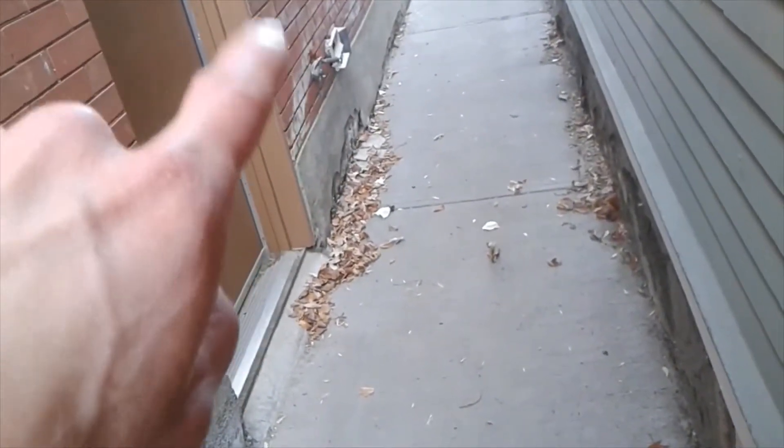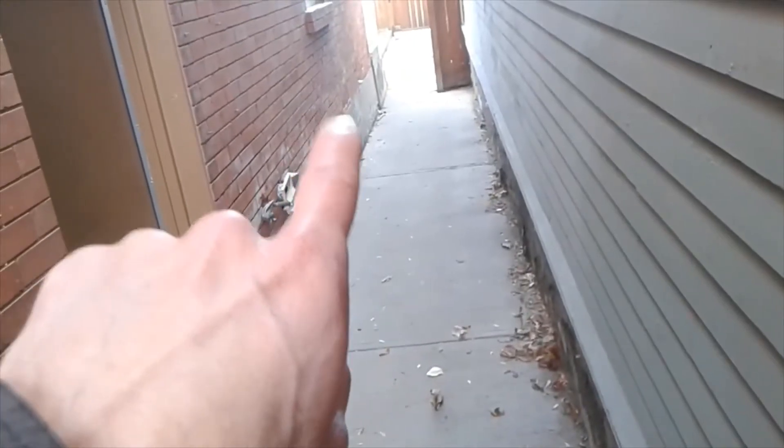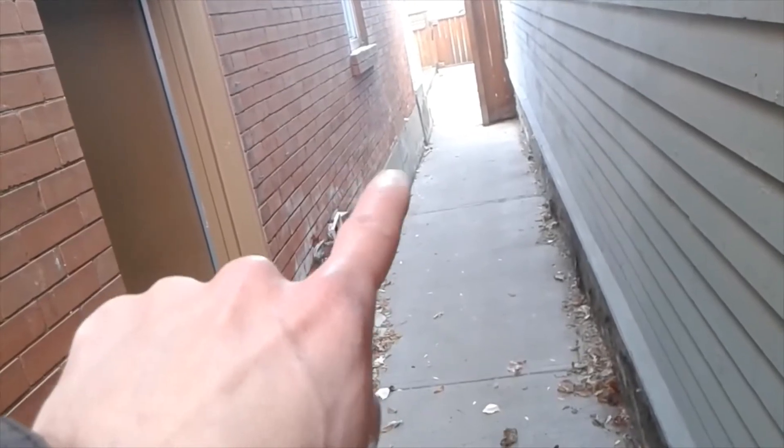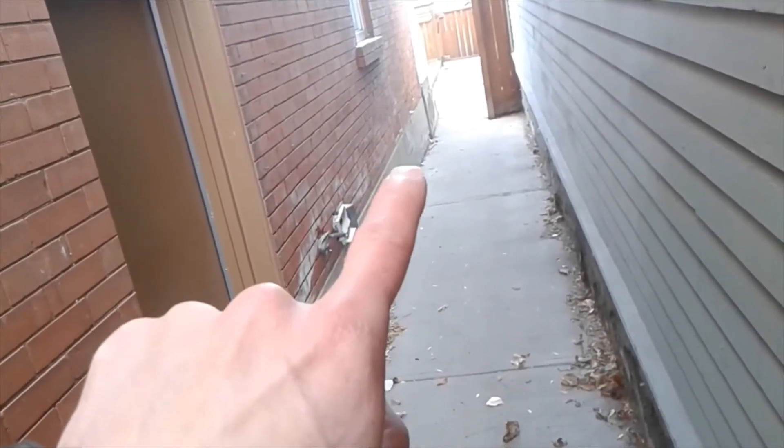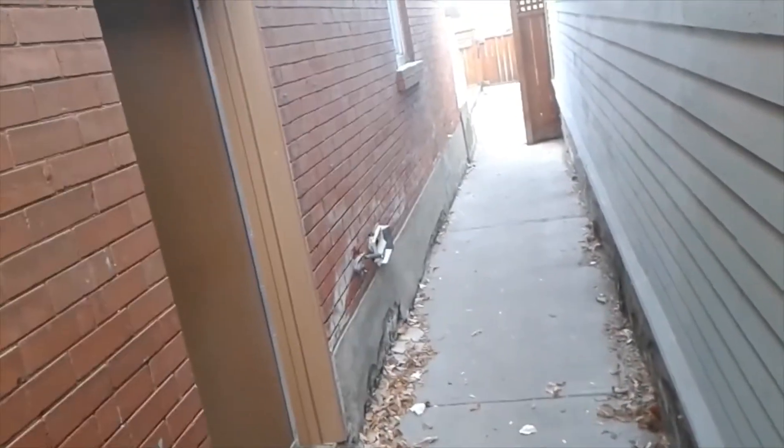That vent is all crumbling away underneath there — some utility access. Something's been blocked in over there too. I can see underneath this window something's been blocked in with bricks and then with concrete, and then they smeared schmutz over it. It's starting to crumble away in there too.